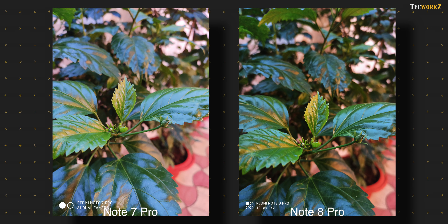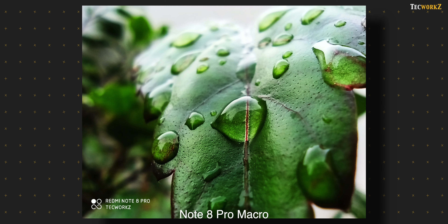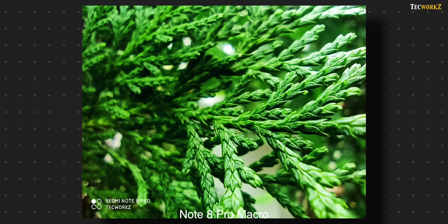On the Note 8 Pro, you also have a dedicated macro lens, which means you can get much closer to your subject and take amazingly sharp macro shots. The Note 7 Pro and many other cameras without a dedicated macro mode just can't set the focus while being so close to a subject. So if you are a macro photographer, you already know which one to get.